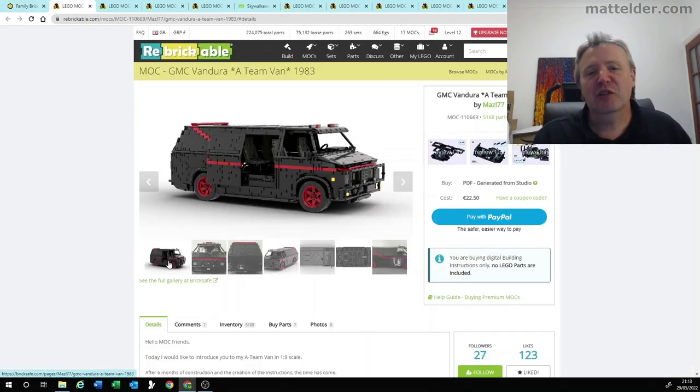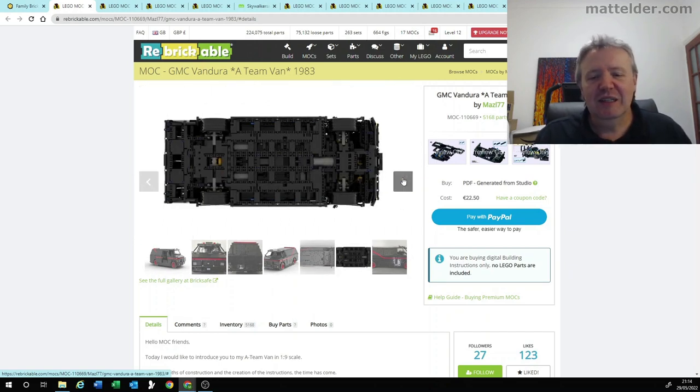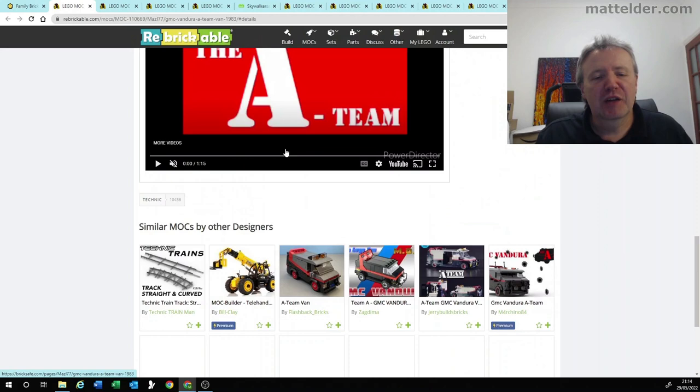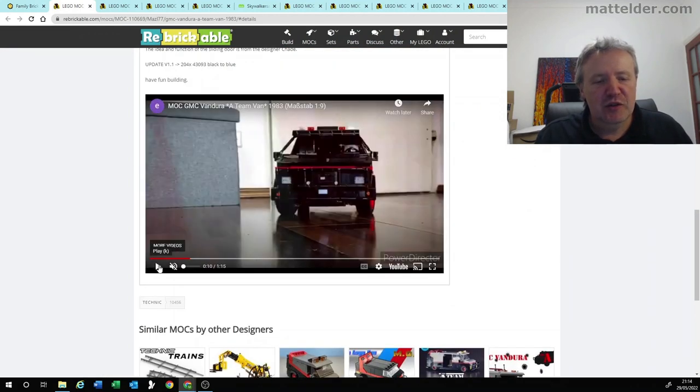Coming in at number 5 is 80s nostalgia with the A-Team van. This is all done out of Technic, and it looks like they've done a really, really good job with this. The only thing I'd probably say is the proportions just feel a little bit off — the back just seems a little bit too long — but the whole thing is motorized, and down the bottom they've got a little video which goes through and shows you some of the features.